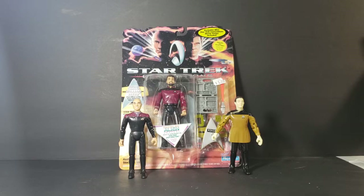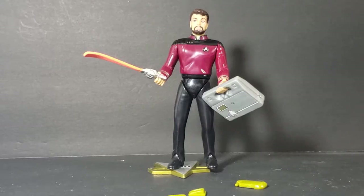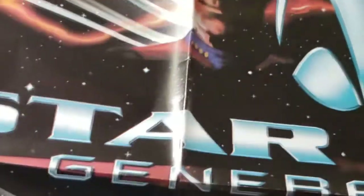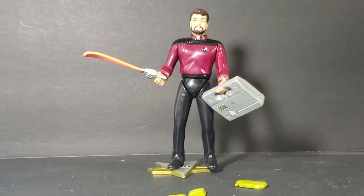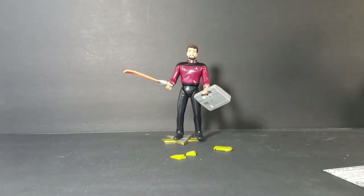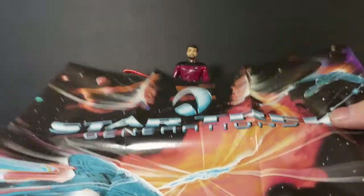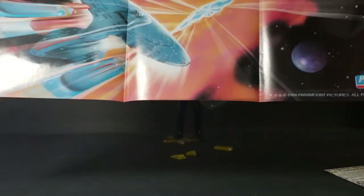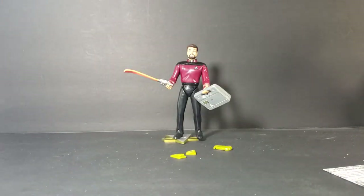Let's go ahead and open Riker up and take a look at the figure. First things first — got a nice little mini poster. There we go, a nice little mini poster, Star Trek Generations, Playmates. I think I might end up hanging this up on the wall, so we'll set that off to the side.